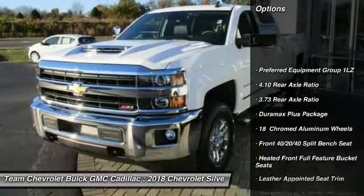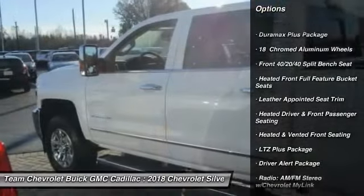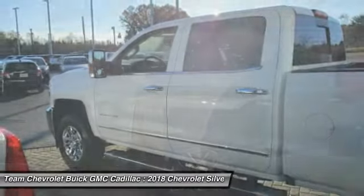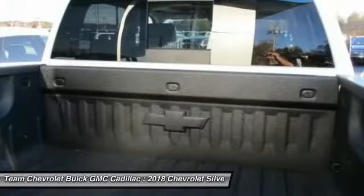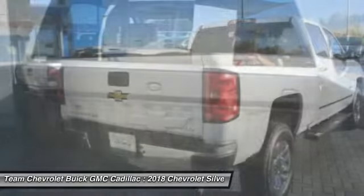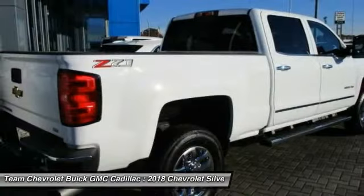Remote engine start, power passenger seat, steering wheel audio controls, power sunroof, traction control, air conditioning, dual airbags, leather wrapped steering wheel, alloy wheels, power steering. This vehicle offers reliability and good looks at a great price.